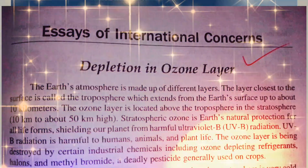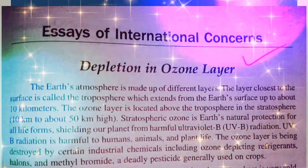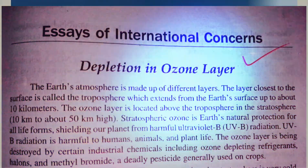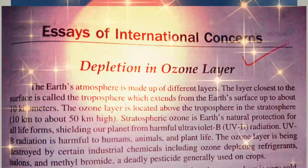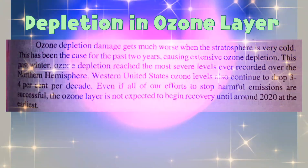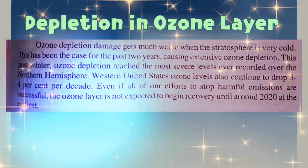The ozone layer is being destroyed by certain industrial chemicals, including ozone-depleting refrigerants, halons, and methyl bromide — a deadly pesticide generally used on crops. Ozone depletion damage gets much worse when the atmosphere is very cold.